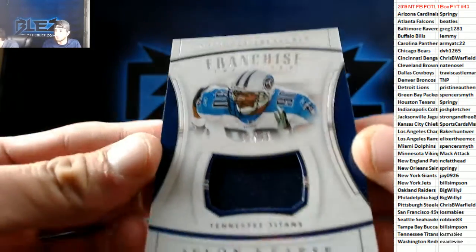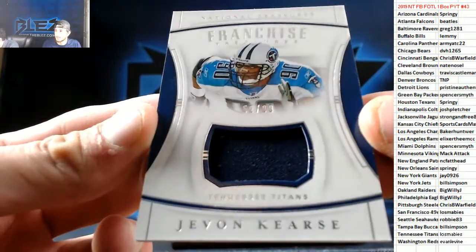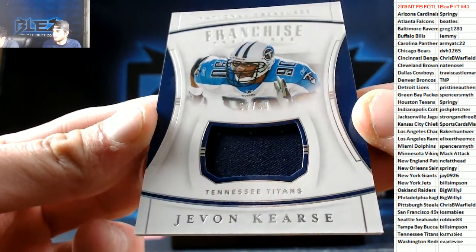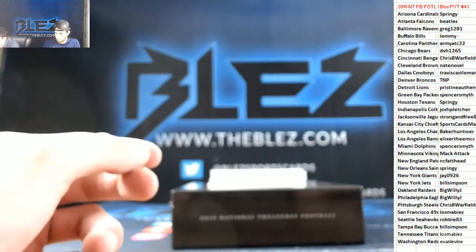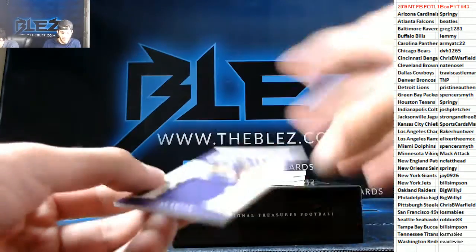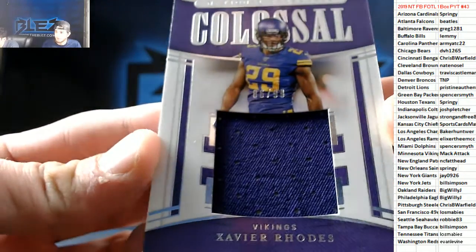Jersey of Javon Curse for the Titans, that's number 1099. What's up 11 time? Then we have a colossal jersey of Xavier Rhodes, 1099, for the Vikings.